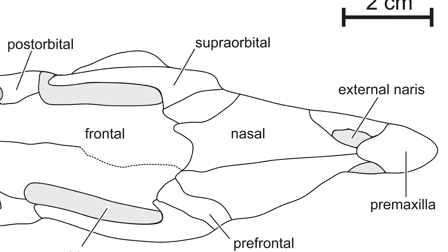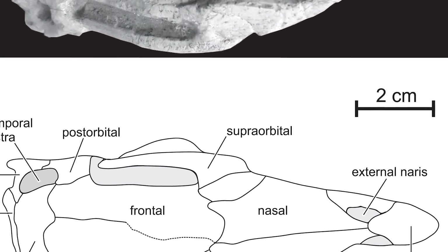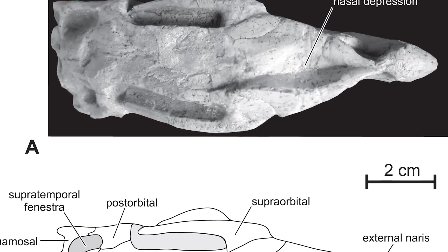This includes fused premaxillary bones and a spatulate-shaped upper surface to the snout, which is considered to perhaps indicate that they used their reinforced broad snout to move soil around.